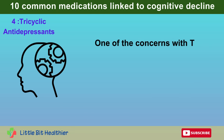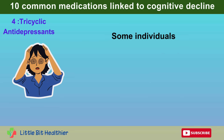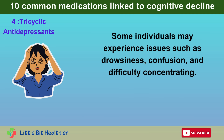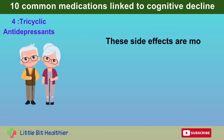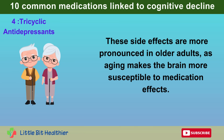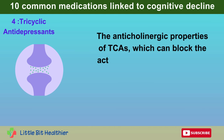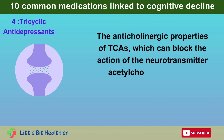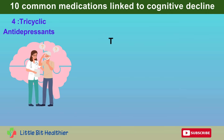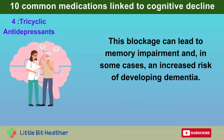One of the concerns with TCAs is their potential cognitive side effects. Some individuals may experience drowsiness, confusion, and difficulty concentrating. These side effects are more pronounced in older adults, as aging makes the brain more susceptible to medication effects. The anticholinergic properties of TCAs, which can block the action of the neurotransmitter acetylcholine, are partly responsible for these cognitive changes. This blockage can lead to memory impairment and, in some cases, an increased risk of developing dementia.